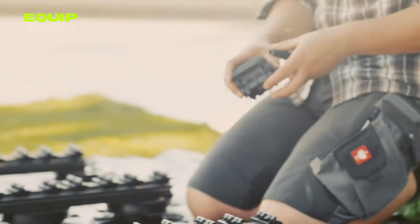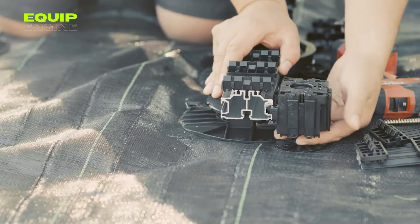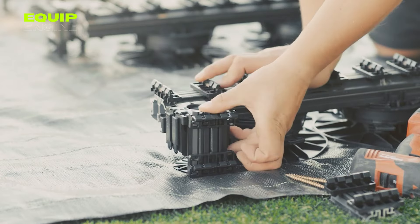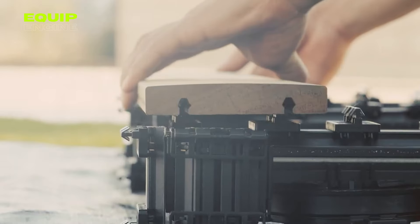Revolutionize your deck building process with Ackermann's Clips System, a swift, hassle-free, and tool-free solution. This ingenious system comprises plastic supports and a framework where deck boards are effortlessly attached from above. Employing the Clips System, securing boards into the frame takes mere seconds.